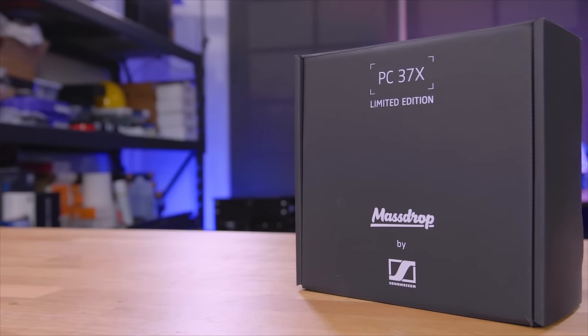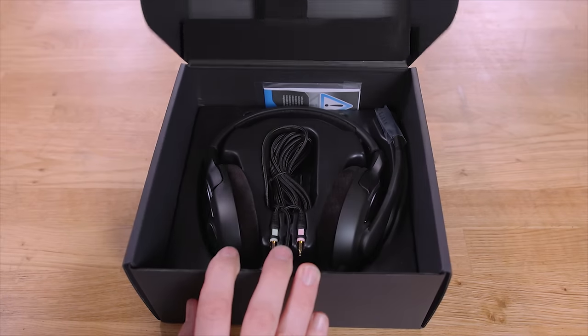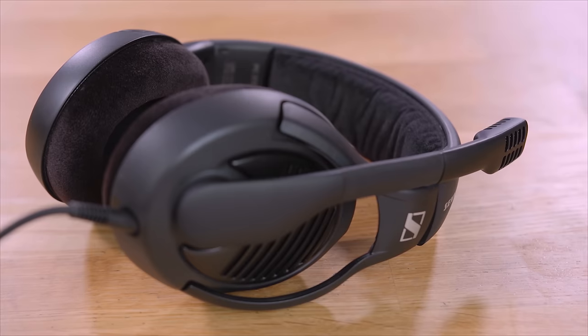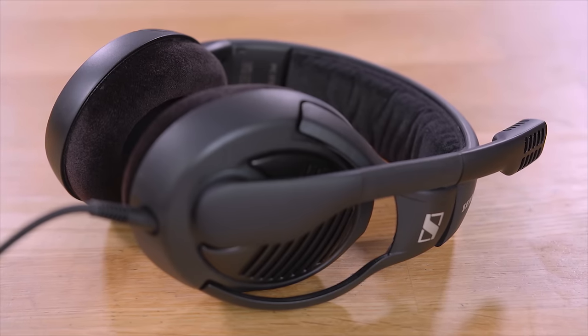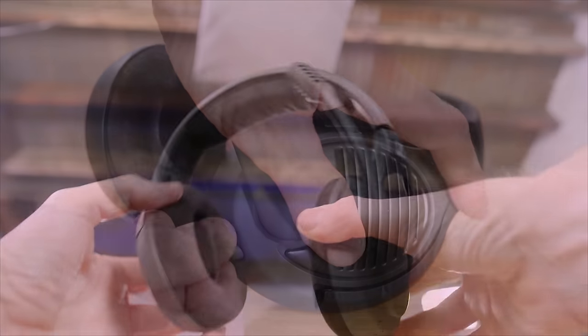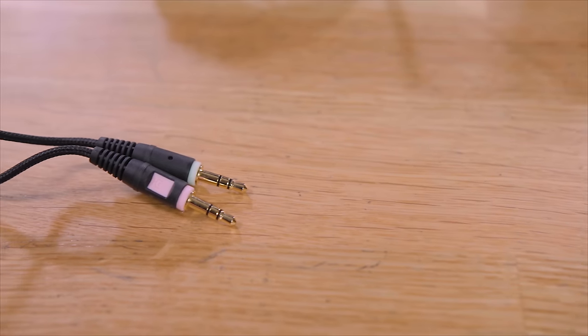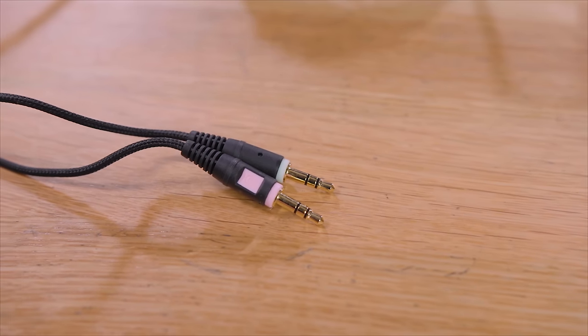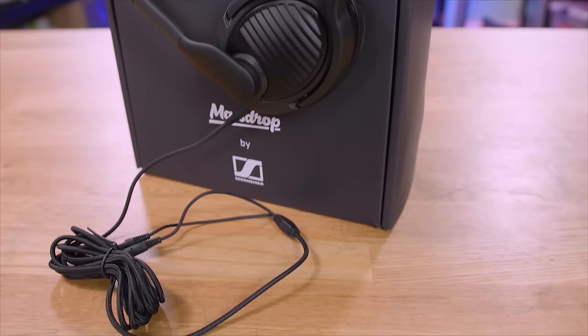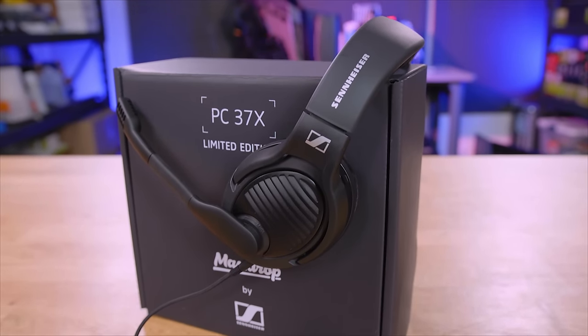Today's video is sponsored by Drop and the Sennheiser PC37X professional-grade gaming headset. Sennheiser is known for their legendary sound quality, and gaming headsets are known for their legendary poor quality — but now you can have the best of both worlds without compromising mic quality, making it the perfect choice for gamers and professionals alike. The detachable 10-foot cable and 3.5mm plugs ensure maximum compatibility while running your own amplifiers without taking up an additional USB slot. To learn more about the Sennheiser PC37X from Drop, click the link in the description below.